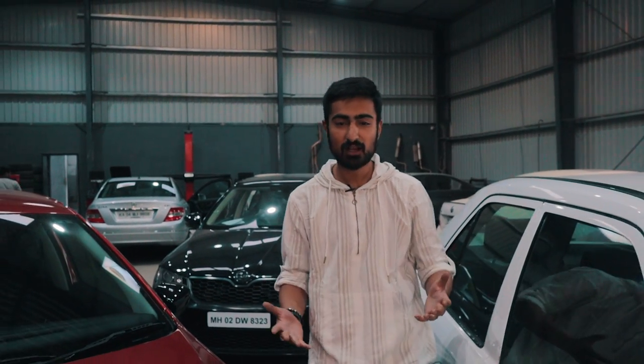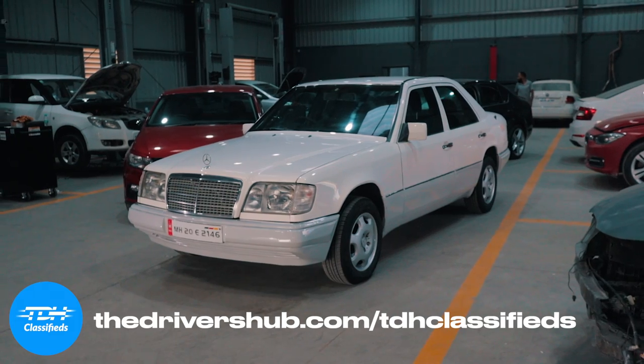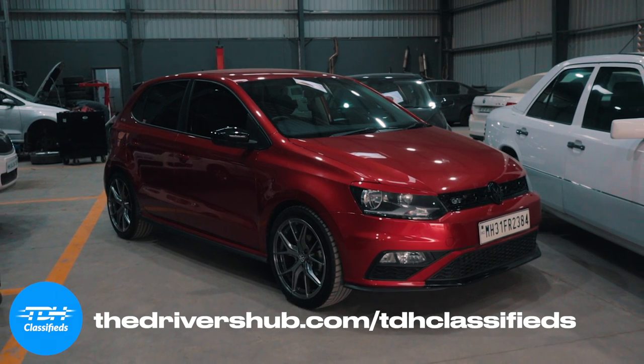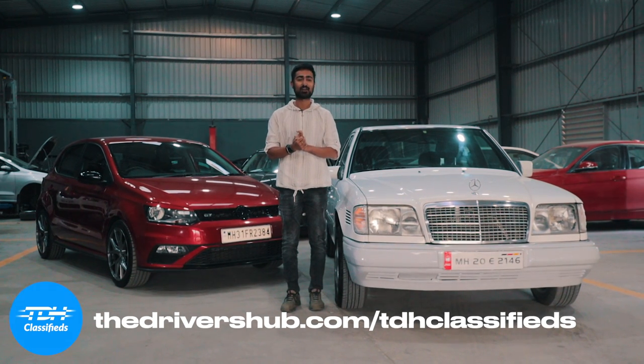Have you ever been tired of scouring the internet for a car and just finding the same uninteresting options that don't satisfy that car-guy fire within you? TDH Classifieds is your one-stop solution. Anything from a legendary classic to a family sedan to a likeable hatchback — TDH Classifieds will definitely satisfy the car guy inside you. So what are you waiting for? Go to TDH Classifieds and get yourself the car of your dreams.